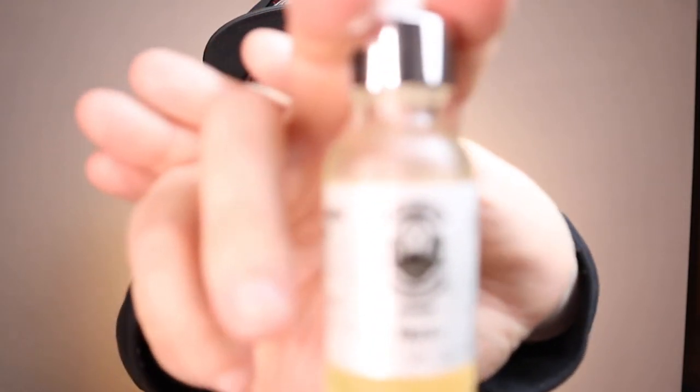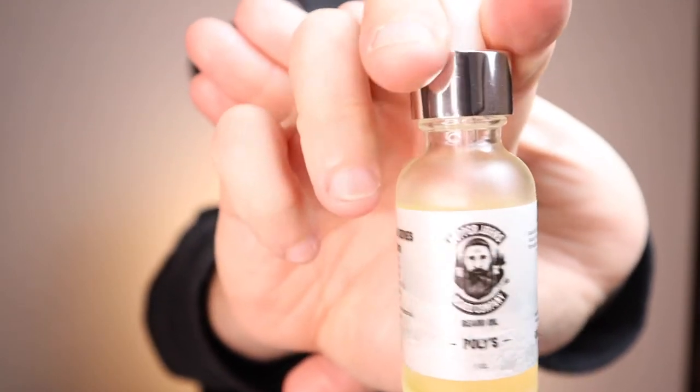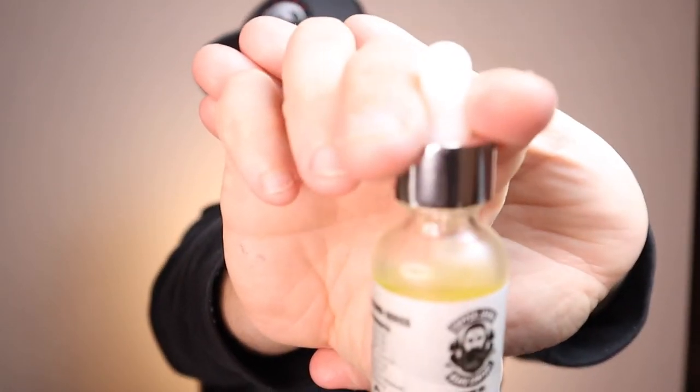Next we'll get into something he just introduced not too long ago — the Gray Beard Series. The first one is Polis. It's the same logo and label just with a few additions: the cap is now silver with white frosted clear bottles. The ingredients in the Gray Beard Series are jojoba, castor oil, argan oil, camellia seed oil, coconut oil, olive oil, and ionic inland sea minerals. Polis has a cologne-style scent — the profile is bergamot, basil leaf, oak moss, white patchouli, and cherry almond.